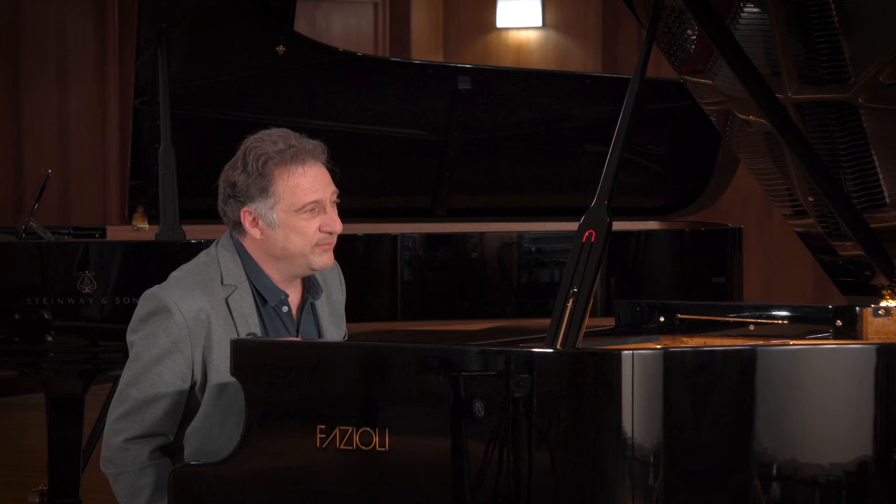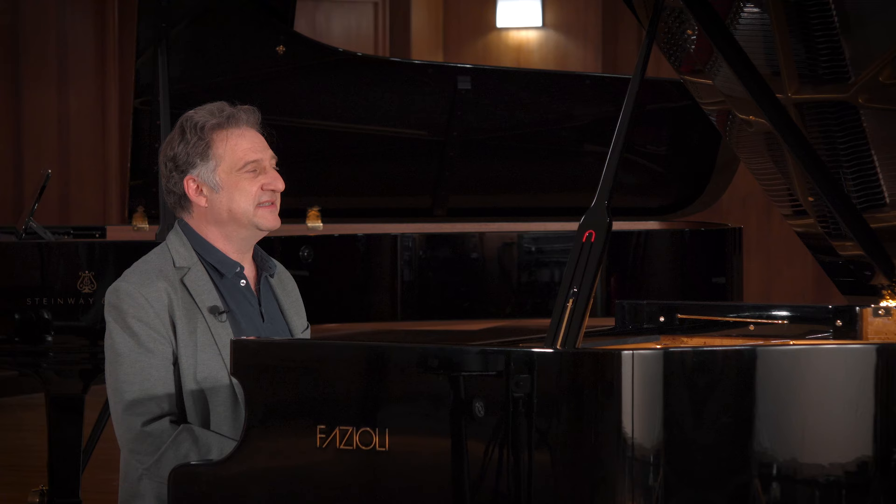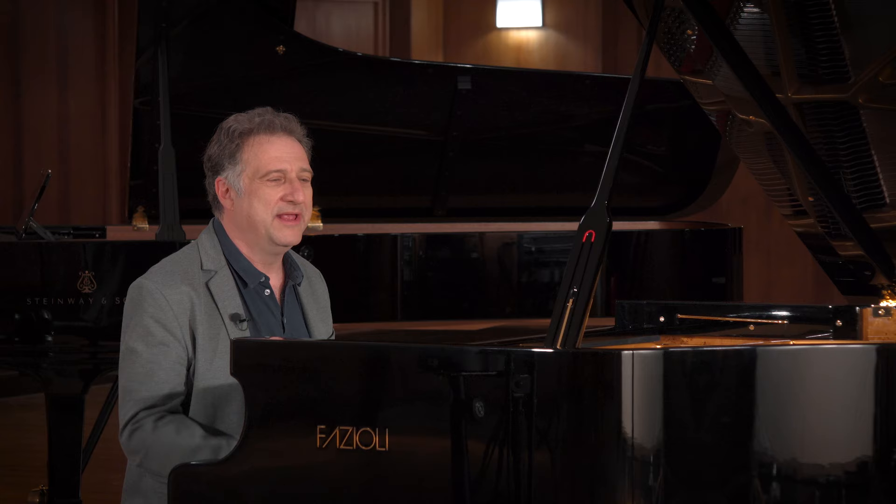The third piece is probably even more important, because this is such an important quality for a musician to have. We are all in a way singers and try to put singing qualities into our instruments. So I need a very singing tone for, for example, the beginning of Chopin's F minor Ballade.